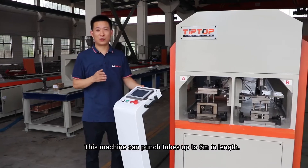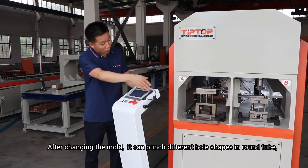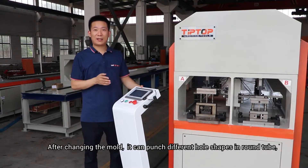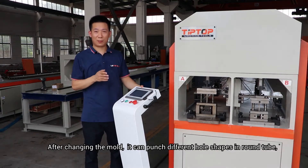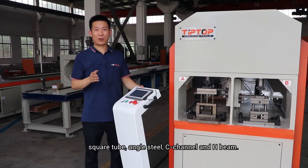This machine can handle tubes up to 6 meters in length. After changing the mold, it also can punch different hole shapes, using round tube, square tube, angle steel, C-channel and HP.